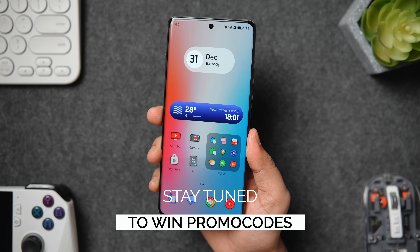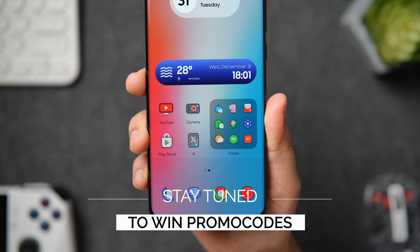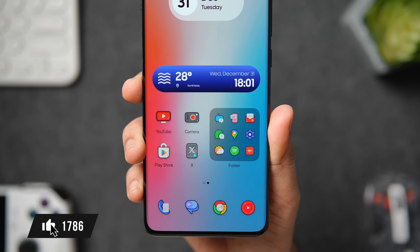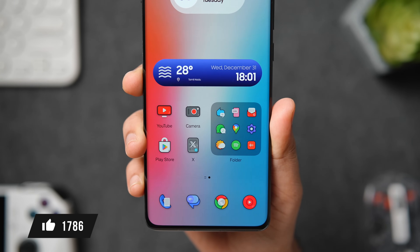So if you want to win one, all you have to do is just stay tuned and watch this video until the very end. Let's aim for at least 1000 likes on this one, so drop a like, leave a comment and let's get started.